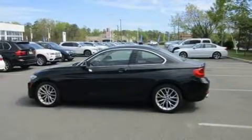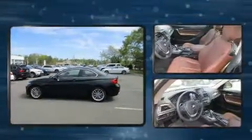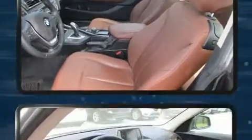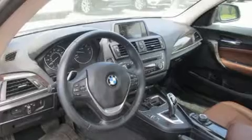This two-door, four-passenger coupe still has fewer than 30,000 miles. BMW made sure to keep road handling and sportiness at the top of its priority list. It features an automatic transmission, rear-wheel drive, and a two-liter four-cylinder engine.